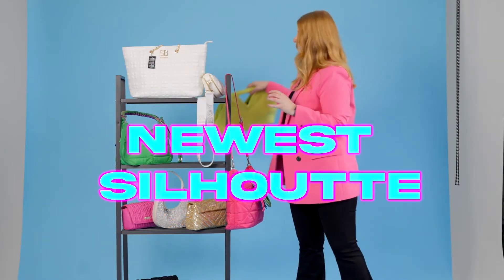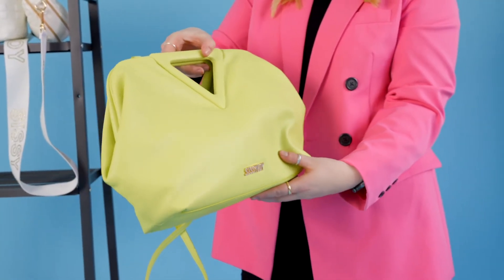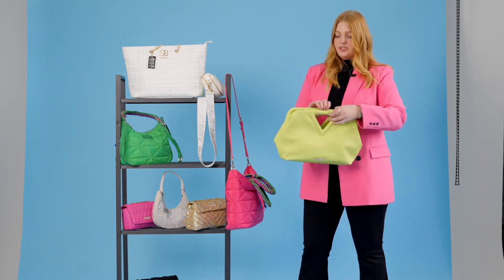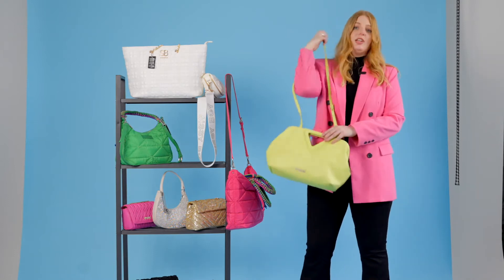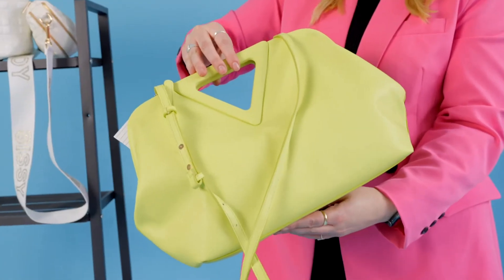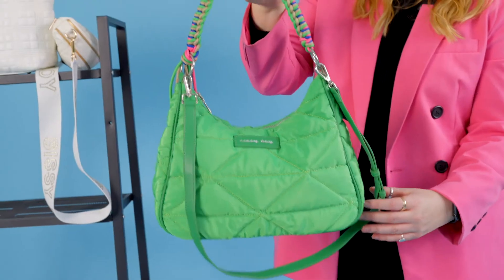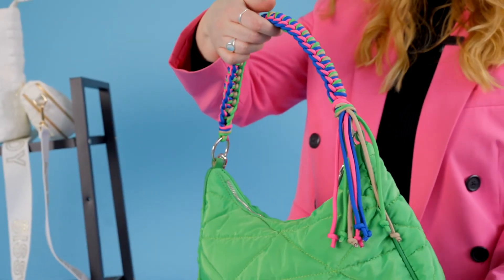Then onto the newest silhouette for us — this little clutch that can also turn into a crossbody. The color is super key for the season and it's also coming in coral. Just a very cool bag that goes with everything. Here's the crossbody strap — just a really great bag to go from day to night with.